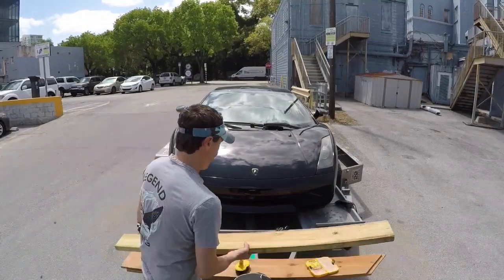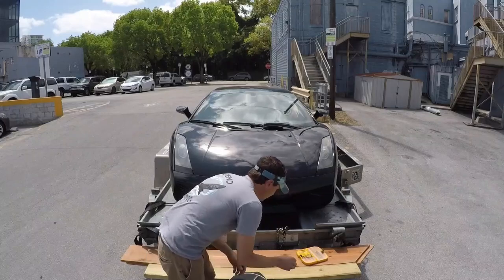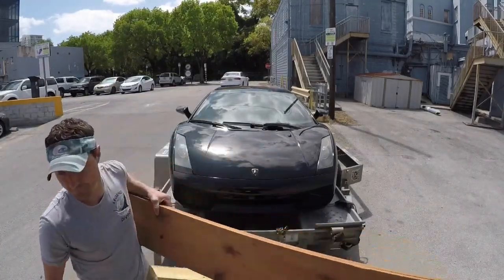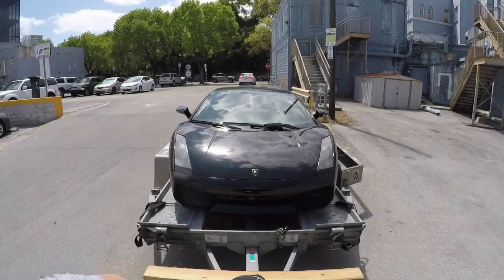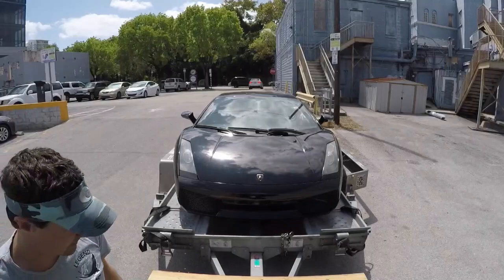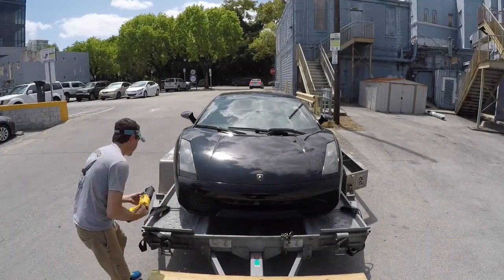I've had the car now for about six months and done a lot to it. You'll see some subsequent videos on all the work we've done and I've really enjoyed it — it's been a fantastic vehicle. This is the first step to kind of getting it home, and I figured I would do a quick shot of what it takes to get a Lamborghini Gallardo loaded up onto a very, very snazzy U-Haul trailer.